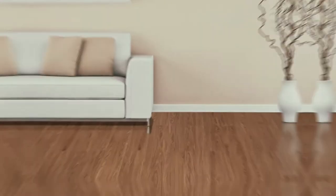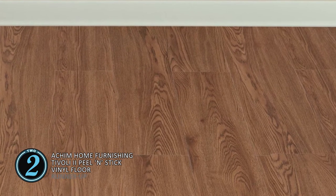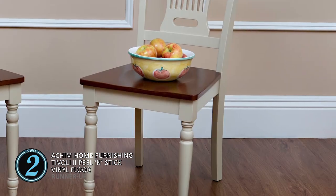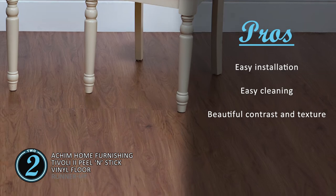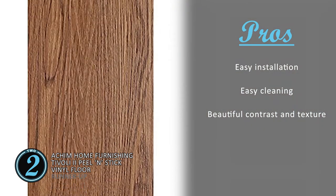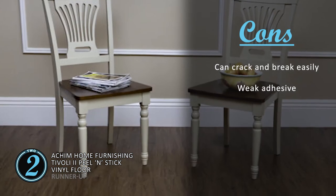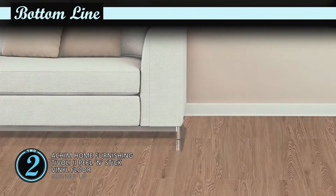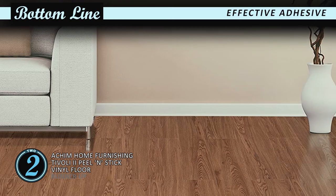Next we have our Runner-Up: Achim Home Furnishing Tivoli 2 Peel and Stick Vinyl Floor. With an appearance similar to real wood, the material can be used in any section of the RV. The material is highly durable and comfortable to walk on as well. The adhesive on the planks is also strong and holds it in place. Its pros are: easy installation saves time and energy, grease and trash stains can be cleaned off easily, and the beautiful contrast and texture gives the RV an aesthetic look. However, it can crack and break easily, and the adhesive is not powerful and the panels might not stick. Bottom line: this is our runner-up. The peel and stick makes the flooring extremely easy to install, and the adhesive on the material firmly holds the planks in place.